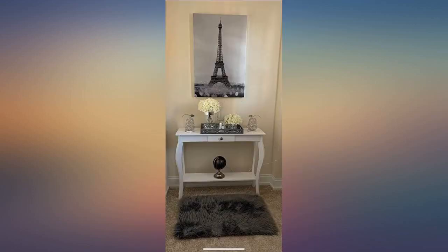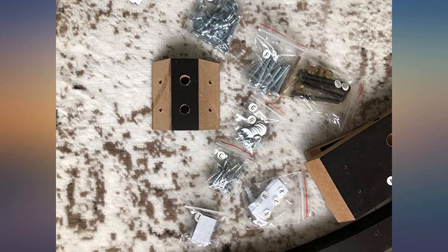It was very easy to assemble. All the parts are numbered and lettered. It's lightweight yet sturdy. Great purchase.